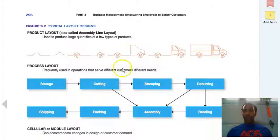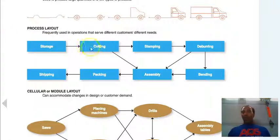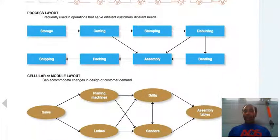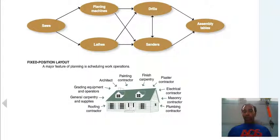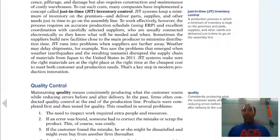I want you to review the typical layout design — it won't be covered in detail here, but you have storage, cutting to sampling, deburring, assembly, bending — taking you all the way through the process layout. Purchasing, or otherwise known as procurement, is a function that searches for high-quality material resources, finds the best suppliers, and negotiates the best price for quality goods and services. For example, if we need new copiers, that individual is going to be in charge of finding the best price at good quality.